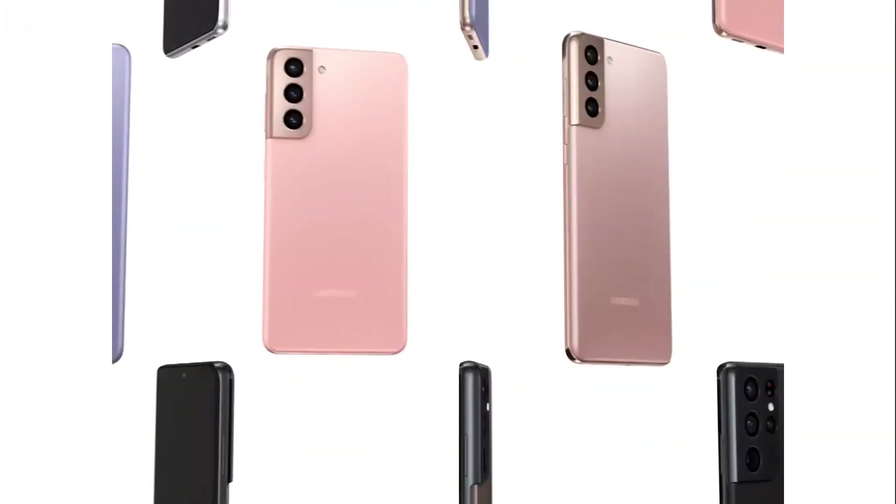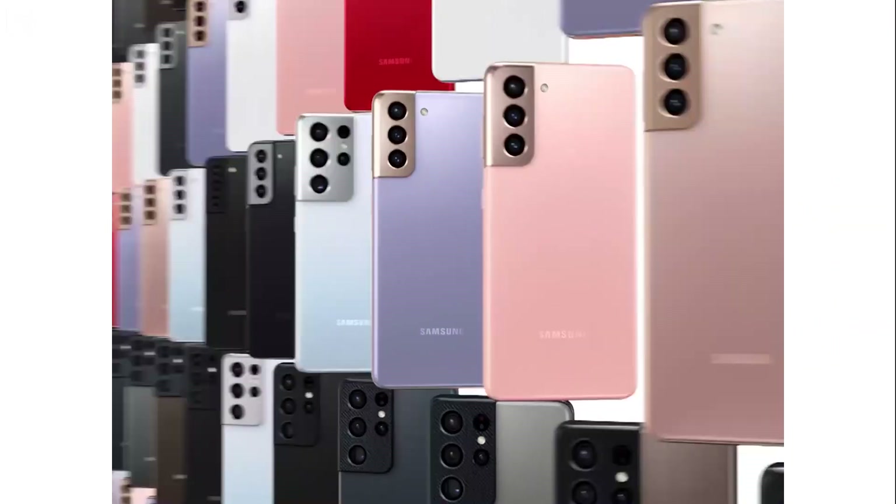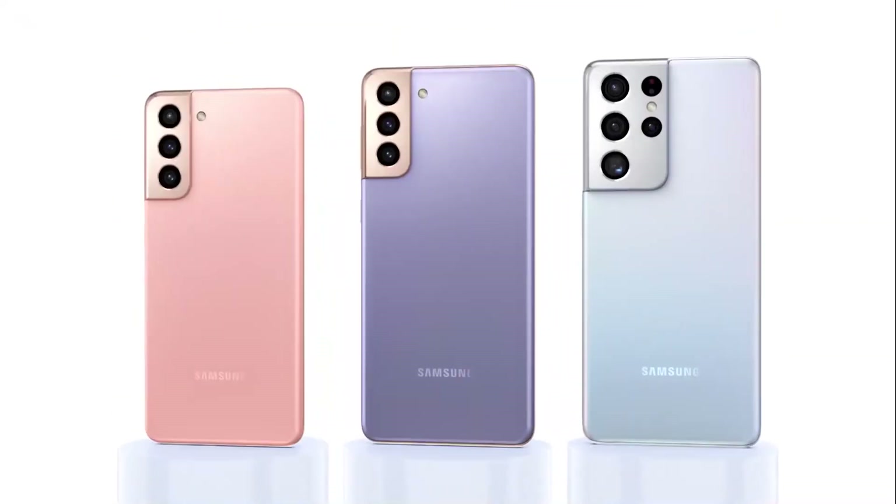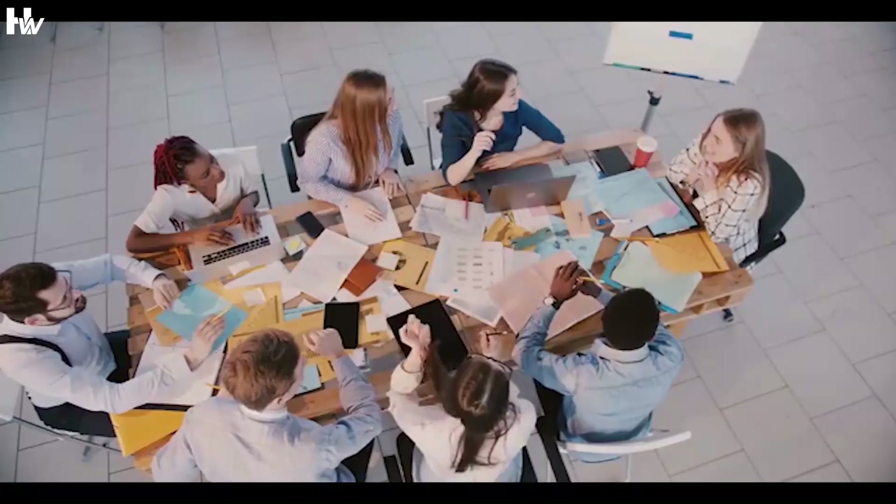Samsung's Galaxy S22 flagship series is expected to be unveiled in January 2022, one year after the Galaxy S21 range was first revealed. Or, as some reports indicate, it will be released this year.